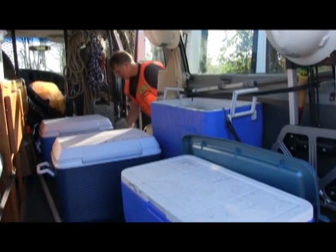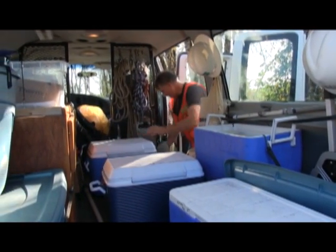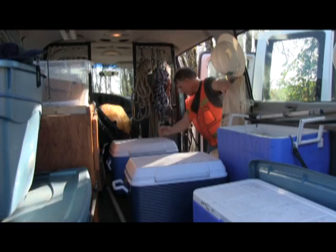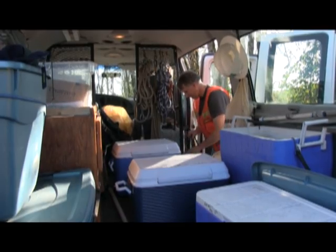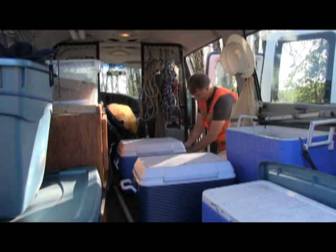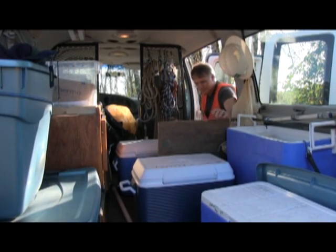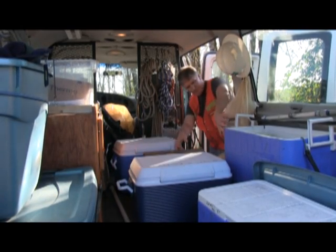My name is Bill Ward. I do monthly ambient stream monitoring. That entails preparing a van to go out and sample somewhere near 20 stations, and then calibrating the equipment. The morning of, getting the ice and the coolers and heading down the road, collecting samples to get a representative picture of the water quality of the stream, and then running them through measurement analysis in the vehicle.